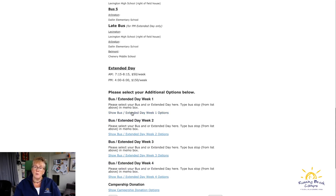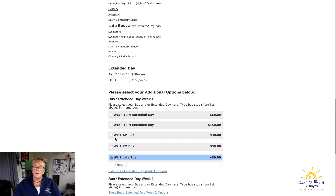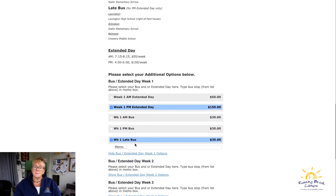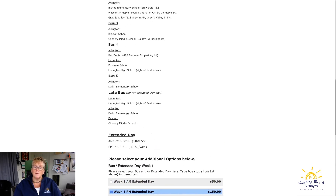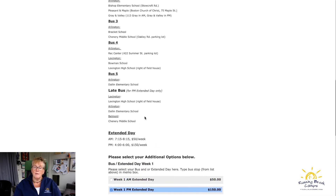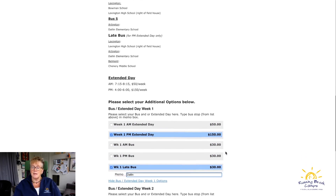Since we registered for weeks 1 through 4, we select the additional options for those weeks if we're interested. I'm selecting additional options and choosing the late bus and PM extended day. Under each bus option you are required to fill in the bus stop — for example, I'm typing in the Dallin stop for the late bus.